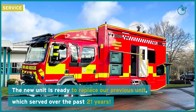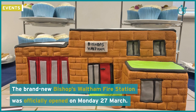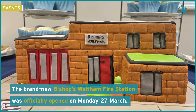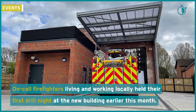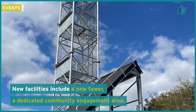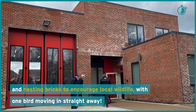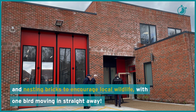The new unit is ready to replace our previous unit which served over the past 21 years. The brand new Bishop's Waltham Fire Station was officially opened on the 27th of March. On-call firefighters living and working locally held their first real night at the new building earlier this month. New facilities include a new tower, a dedicated community engagement area, and nesting bricks encouraging local wildlife, with one bird moving in straight away.